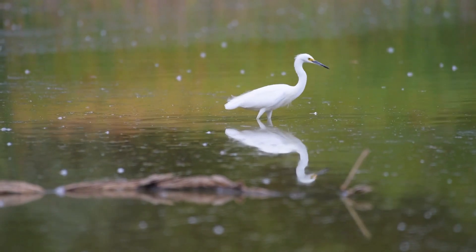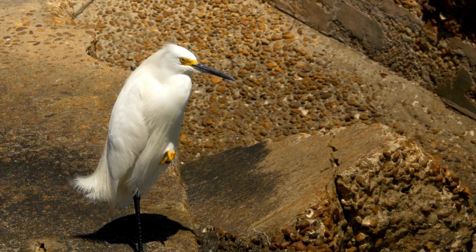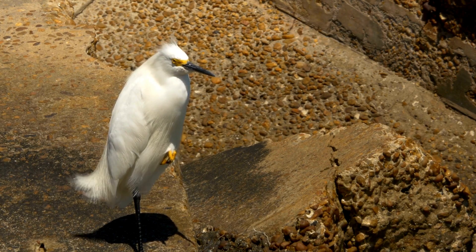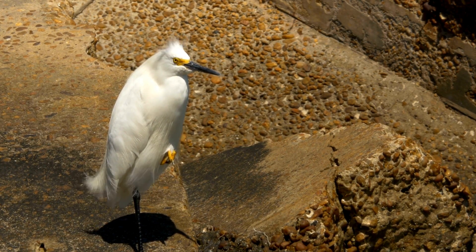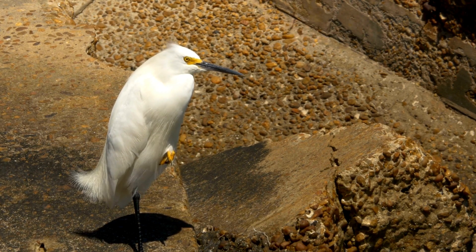In addition to its impressive hunting skills, the snowy egret is also a masterful flyer. With its broad wings and elegant wingbeats, it soars through the sky with grace, showcasing its aerial prowess. Snowy egrets engage in elaborate courtship displays to attract mates — they perform intricate dances with their beautiful white plumes on display, creating a mesmerizing spectacle that showcases their vitality.